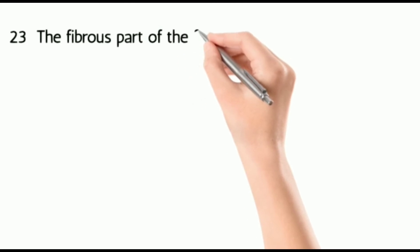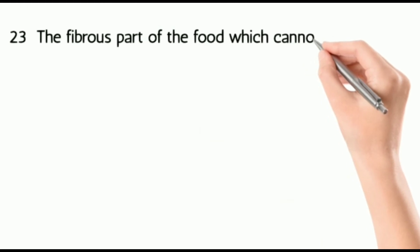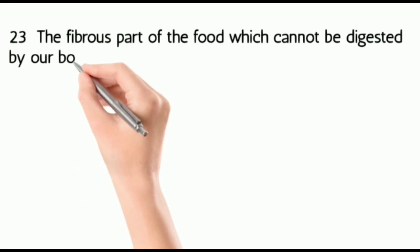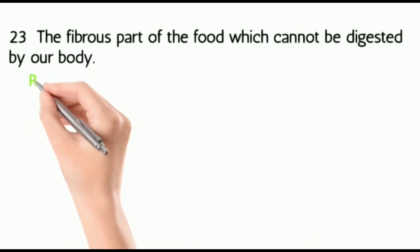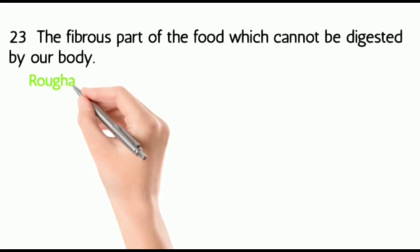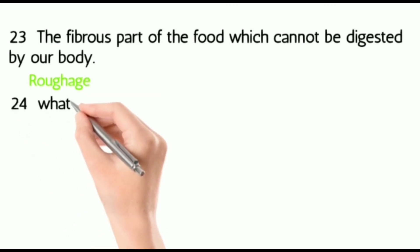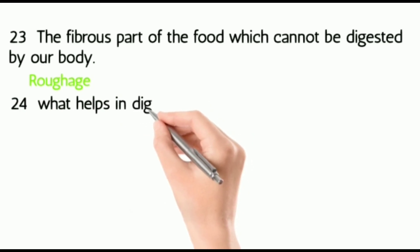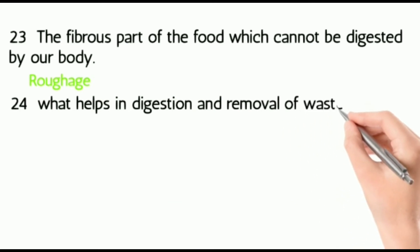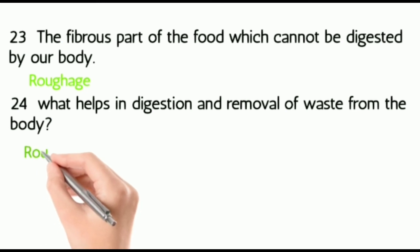Twenty-four: the fibrous part of the food which cannot be digested by our body — it is roughage, usually plant parts. What helps in digestion and removal of waste from the body? Roughage.